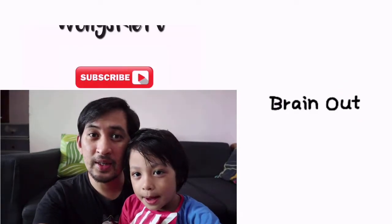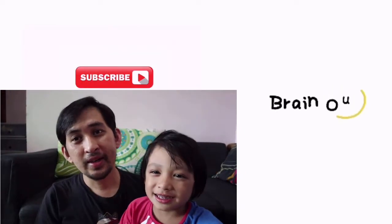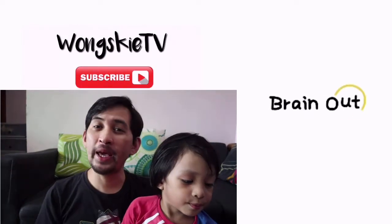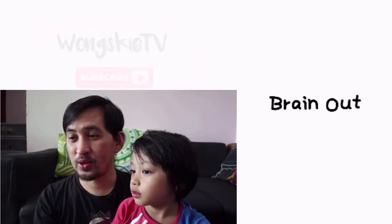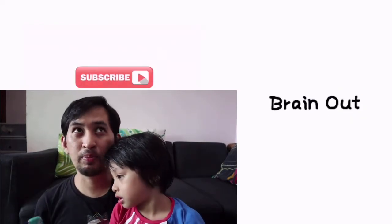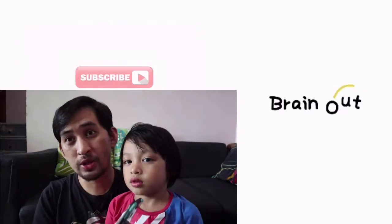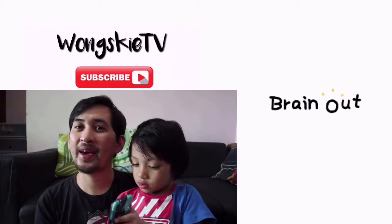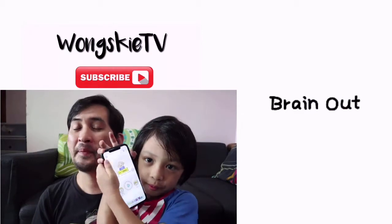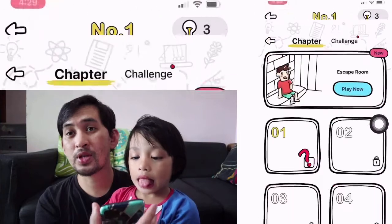Hey guys, what's up? I'm with Zachary. And my name is Daddy. Today, we're going to play Brain Out. Zachary already played this before and I think he already finished it up to level 200 plus. But today, we will show you how to play it. And I will show you guys how amazing Zachary is — because he's just 4 years old, but he knows how to read. Okay, let's start.